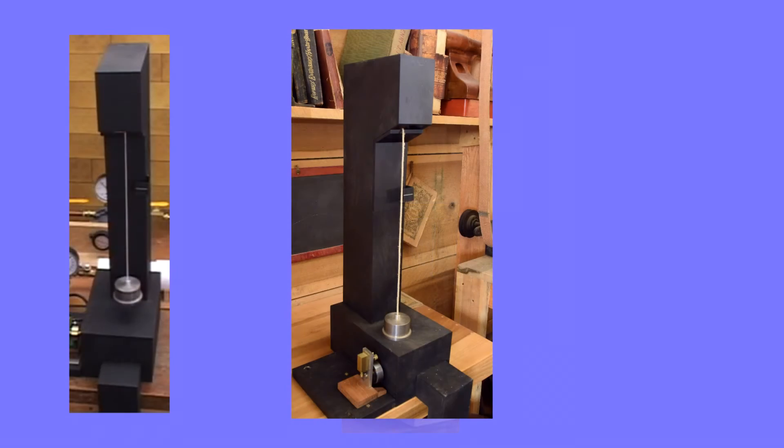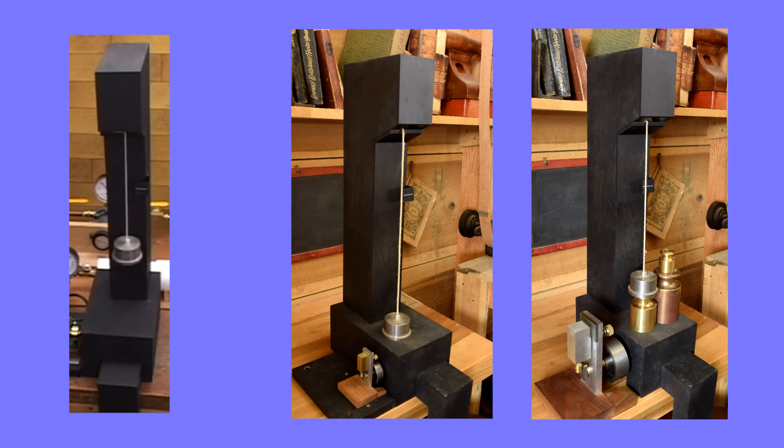The baseline engine lifts a 1 pound weight a reasonable distance in a reasonable time at about peak power. At peak power, the double scale engine would have to lift 8 pounds — the total shown here — the same distance at the same time for a proper comparison of engine performance.